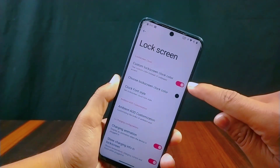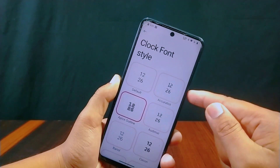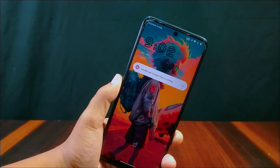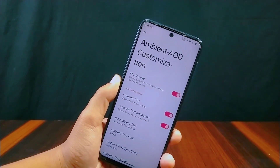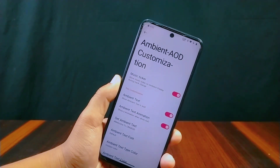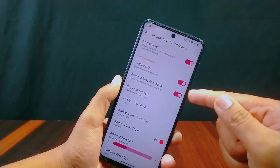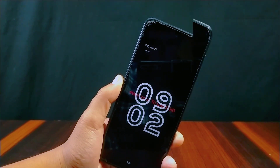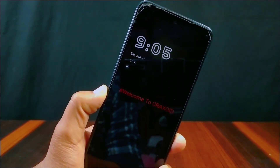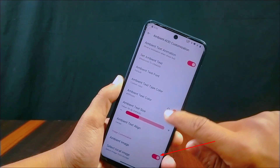From Lock Screen settings you can enable a custom lock screen clock color and choose from many unique clock font styles that look great. Ambient Always-On Display customization is available — you can enable a music ticker option and make ambient text appear on the AOD. I'll enable it and type custom text; you can also select a custom color for it. It will appear on the lock screen always-on display, which looks really cool. You need to enable the 'double tap to check phone' setting for this. There is also an ambient image option, though it does not seem to work.